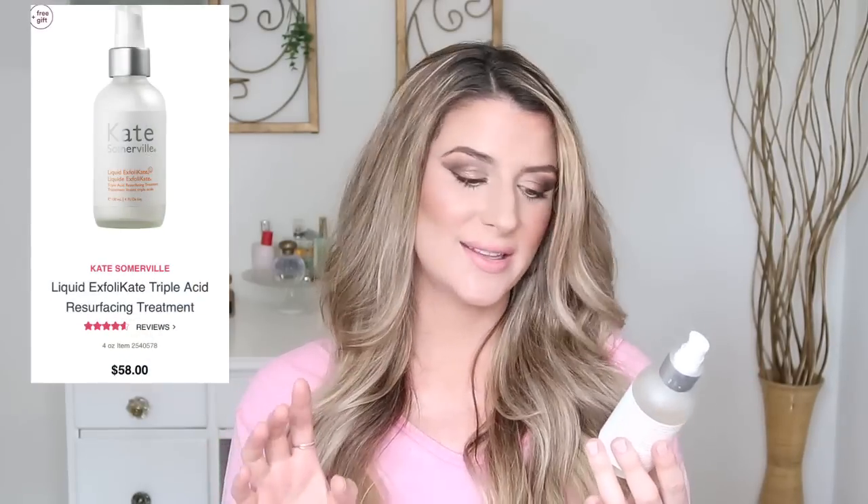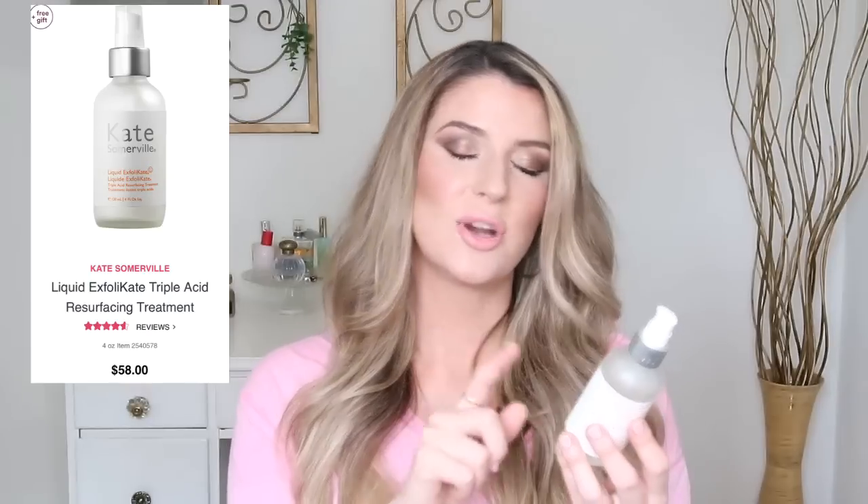Fourth on my list is the Kate Somerville Liquid Exfoliate. This is a triple acid resurfacing treatment — the triple acid being glycolic and lactic acids, which are your fourth and fifth ingredients, so pretty high up in the ingredient list. It also has fruit acids like malic acid and tartaric acid, so lots of exfoliating properties. However, it's fourth on my list because unfortunately there is fragrance in here. Second on the list is a flower extract from the geranium flower, and while it does have a very faint light floral scent that I actually enjoy, the potential irritation from fragrance when you're already offsetting irritation from exfoliating is kind of a bummer.